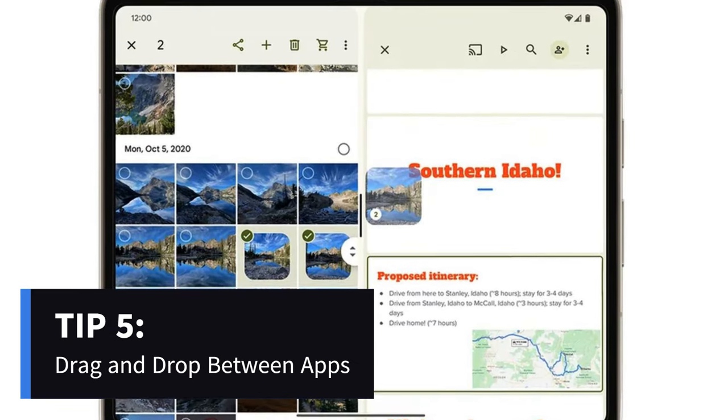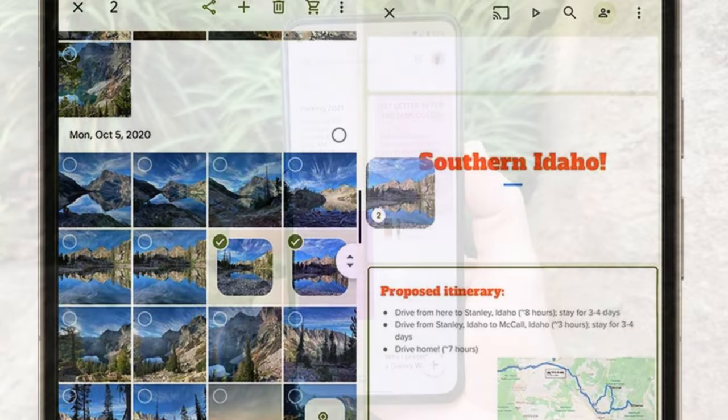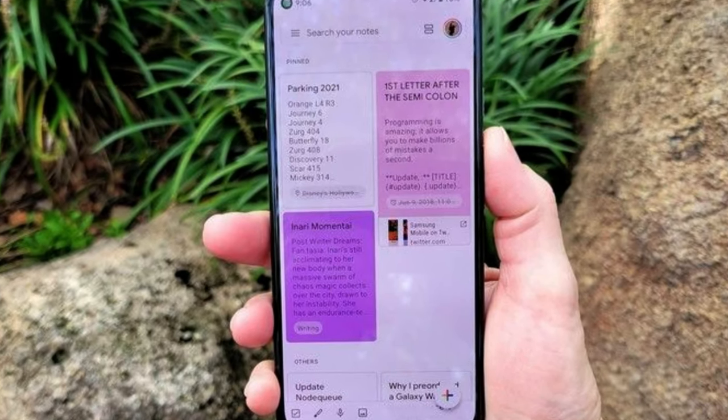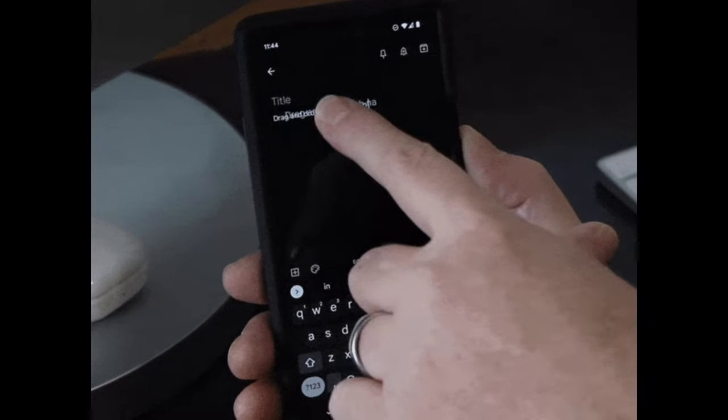Android 14 introduces a nifty feature: seamless drag-and-drop between apps. Hold an item while switching between apps, effortlessly copying and pasting content without touching buttons. It's already enabled, so try it out by holding content with one finger and navigating to another app with a different finger.